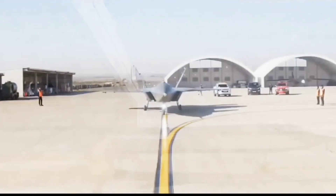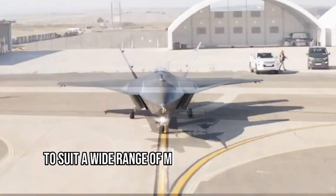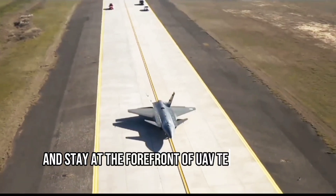The Kızılma's modular design allows for easy upgrades and customization. This flexibility means that the aircraft can be adapted to suit a wide range of mission requirements and stay at the forefront of UAV technology.